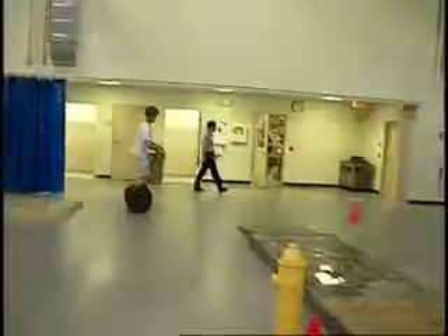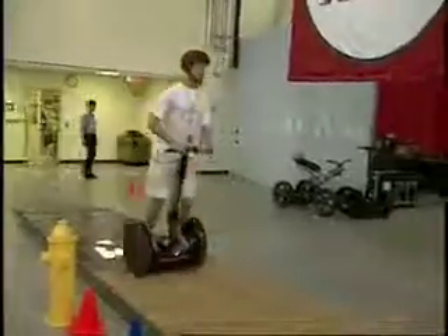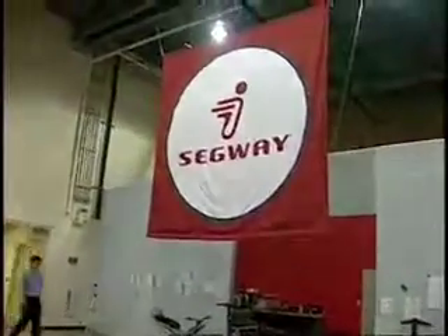Segway is passionately devoted to developing fun, smart transportation. Their ultimate goal: a Segway personal transporter in every garage and the Segway smile on every face.